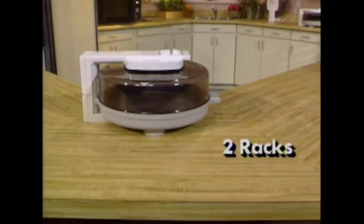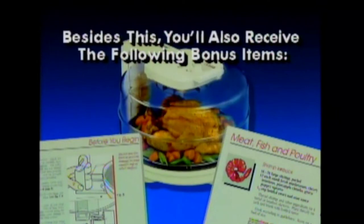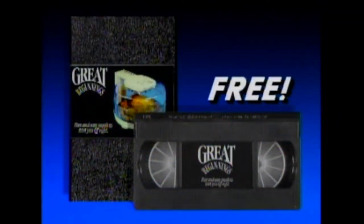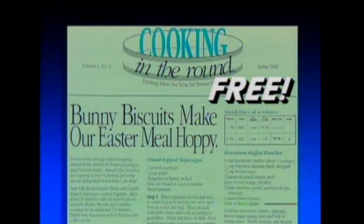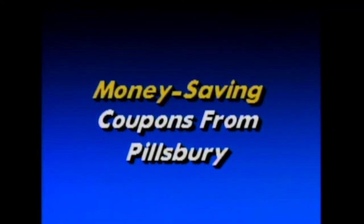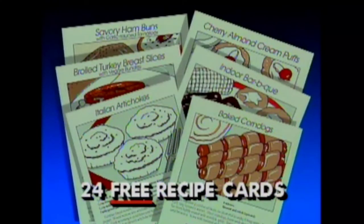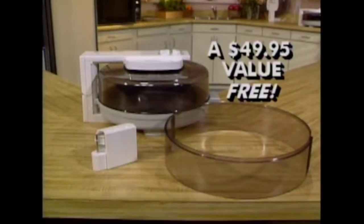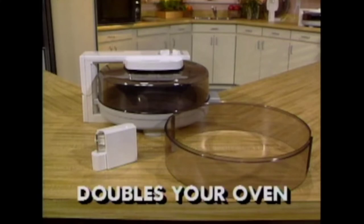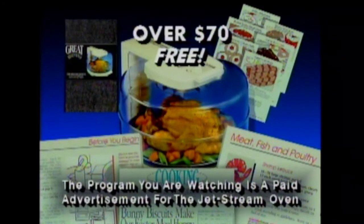By ordering now, you get the Jetstream oven, two racks, the Easy Clean Silverstone liner, easy-to-follow instructions, and the 60-page recipe book. As a bonus from American Harvest at no charge: the Great Beginnings video showing you how to start cooking in minutes, a copy of this TV program, a free introductory copy of the Cooking in the Round newsletter with award-winning recipes and helpful tips, money-saving coupons for Pillsbury products, 24 additional recipe cards, and a $49.95 expander ring free — which doubles the size of your Jetstream. All these items total over $70, yours free.